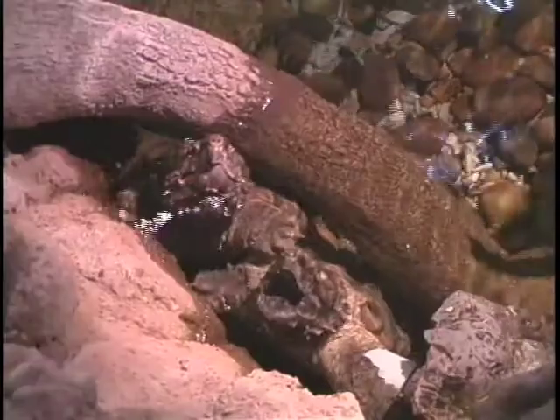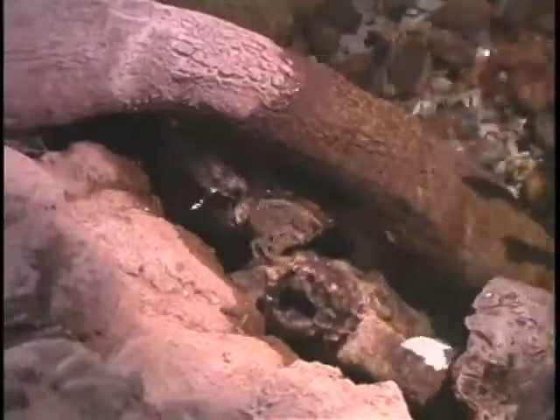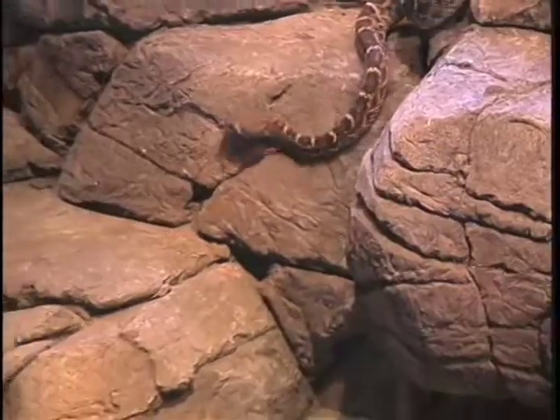The Cameron Park Zoo's state-of-the-art herpetarium houses over 50 species of animals, ranging from the exotic reptile to the native Texas snake.